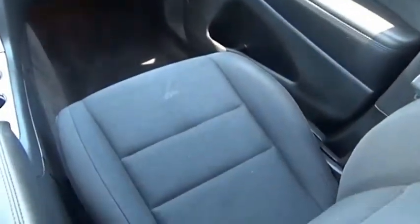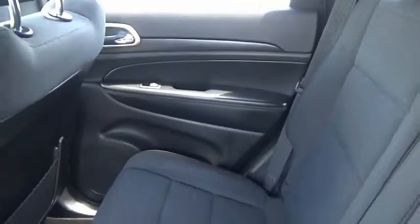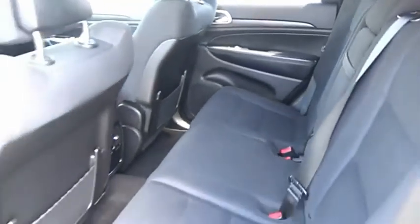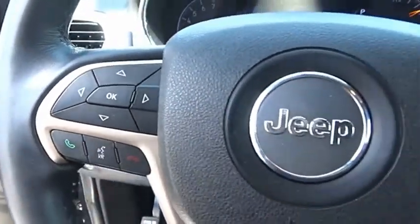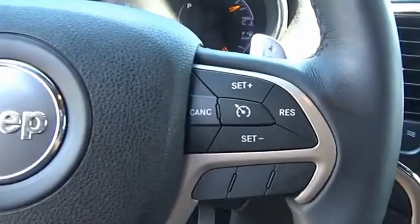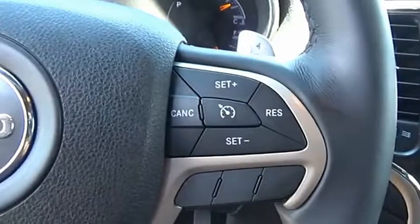The Jeep Grand Cherokee offers superior off-road capability comparable to that of the upscale Land Rover LR3. This makes the Grand Cherokee a fine choice for families who venture off-road or vacation in the mountains or other remote areas. Is love at first sight really possible? Let us know when you stop in.